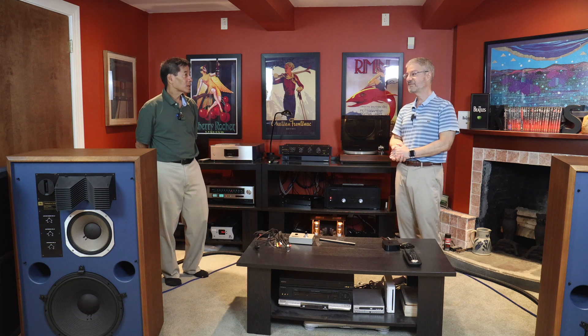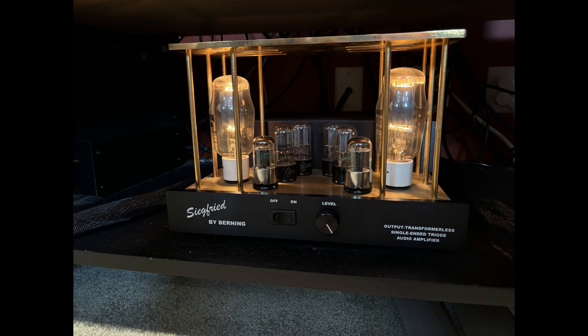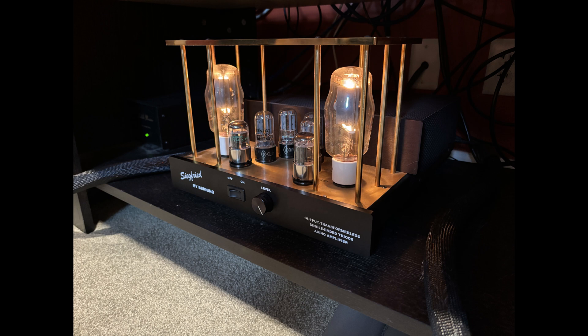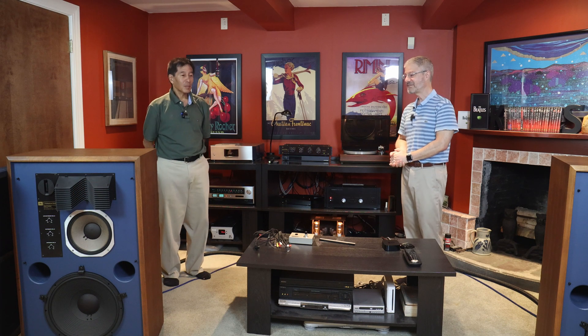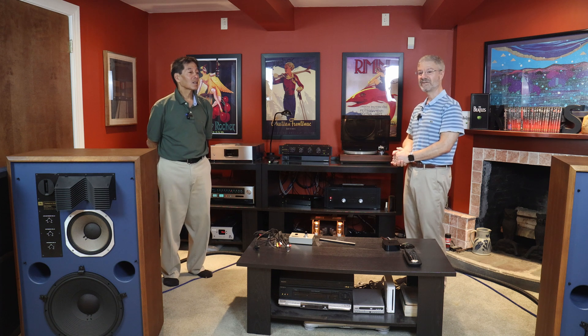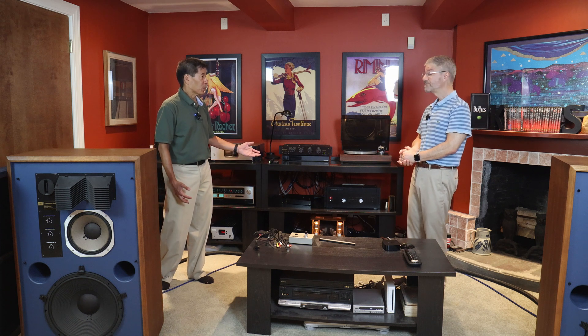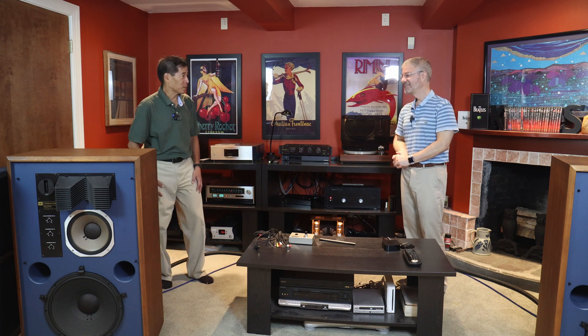They're 95 dB per watt, so when I listen it's probably only putting out about a tenth of a watt to a watt — that's it. This is a single-ended triode design; 10 watts is actually a lot for an SET. Those tubes in there — those are 811s. I have some spares — I have Svetlanas, which are the ones it came with, and I got a couple of spares just in case. They have thousands of hours on them and they're fine.